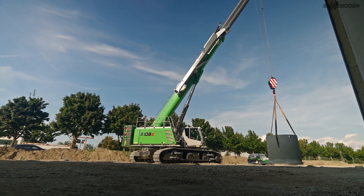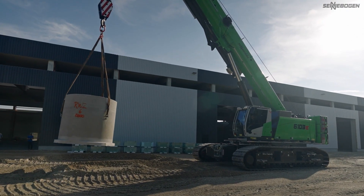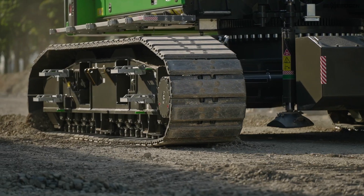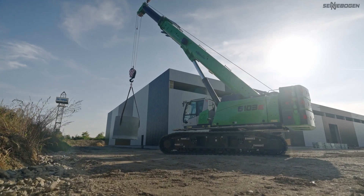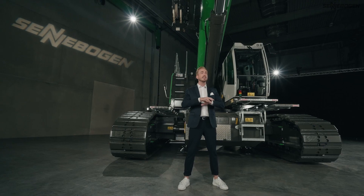As you can see, for all applications that require both high load capacities and pick and carry capabilities, you are perfectly equipped with this telescopic crawler crane. Be it the assembly of prefabricated concrete parts, infrastructure projects or specialized civil engineering. And with its compact dimensions, the machine can be transported in an easy and cost-efficient way. With the Zennebogen 6103e, you get the successful combination of outstanding performance and maximum flexibility for your business.